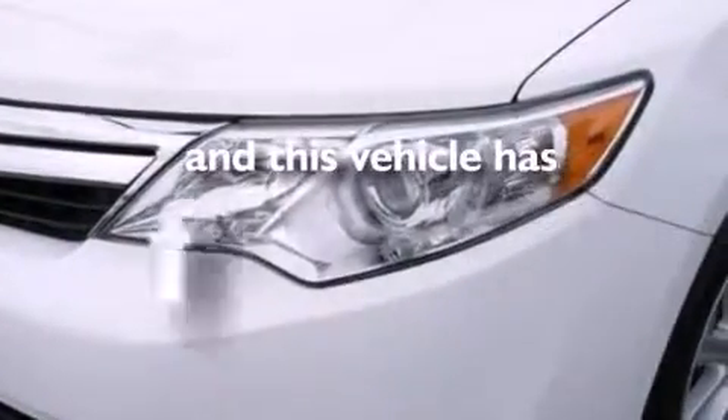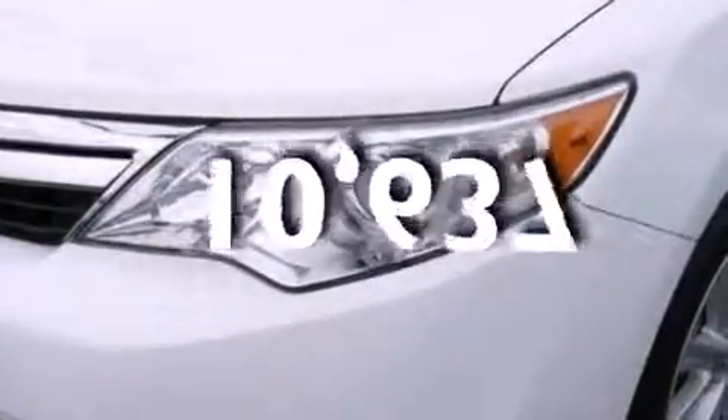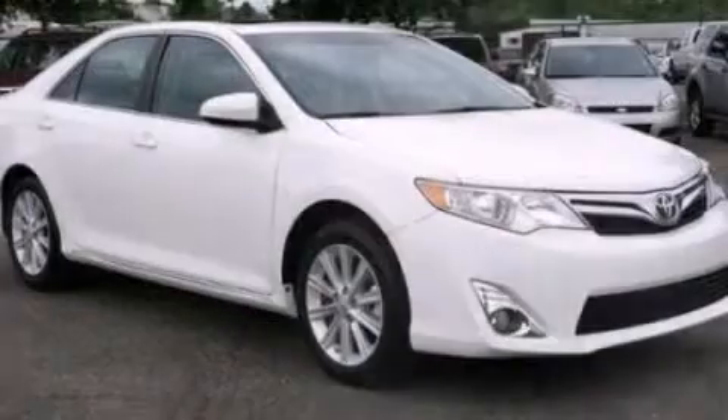This vehicle has fewer than 11,000 miles on the odometer. Contact us today to arrange your test drive.